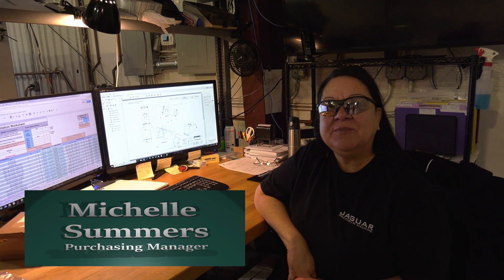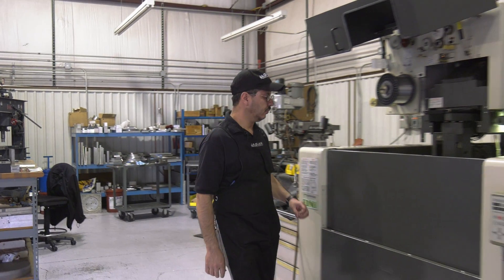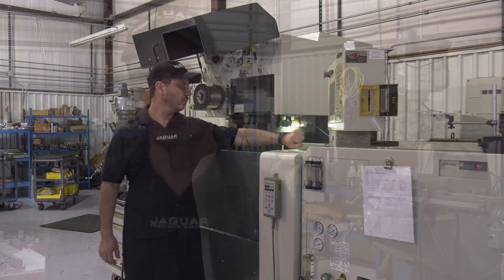Hello, my name is Michelle. I am the purchasing manager here; I also help with the coding process. Hi, I'm Lynette Richards, I'm the controller of Jaguar Precision Machine. My name is Samuel Rivas, and my position here is machinist — I run the wire EDM machine.